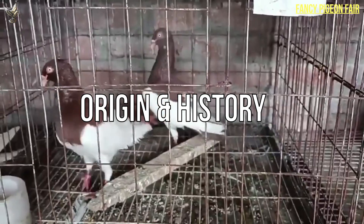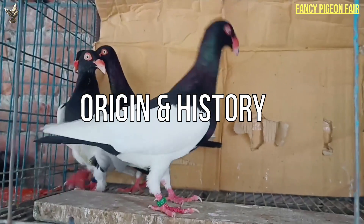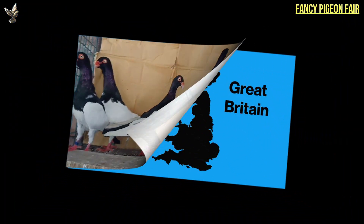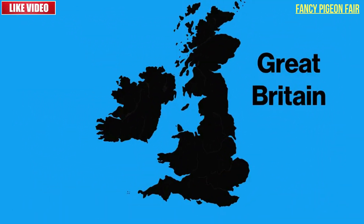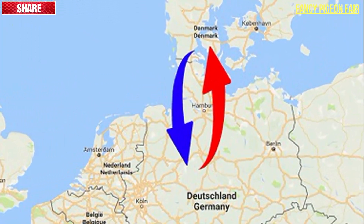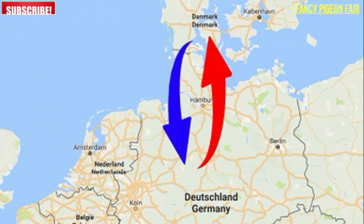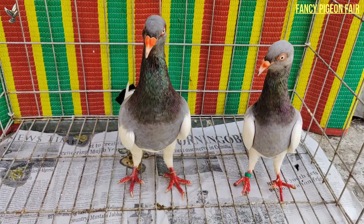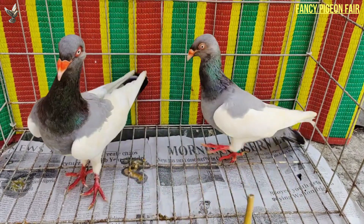First, we will know the origin and history of the English Magpie pigeon. The English Magpie traces its origin to Britain. The original Magpie pigeon was a tumbler variety that came from Germany through Denmark around the 19th century. The pigeon is a fancy pigeon breed and is popular in England and many parts of America.